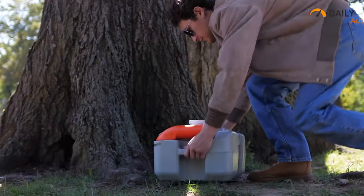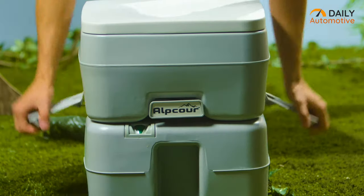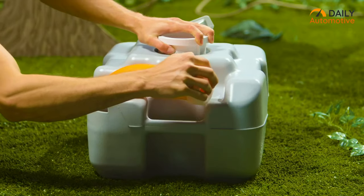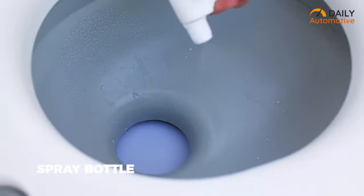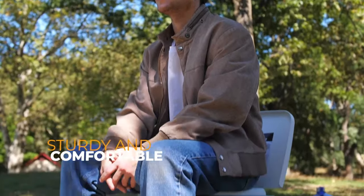This portable toilet has an easy-to-clean design. Its anti-leak valve keeps liquids safely stored, while its rotating spout lets you drain the contents without any hassle. If you need a portable toilet that is easy to clean and carry for a cleaner camping adventure, the portable toilet from Albcore is highly recommended.